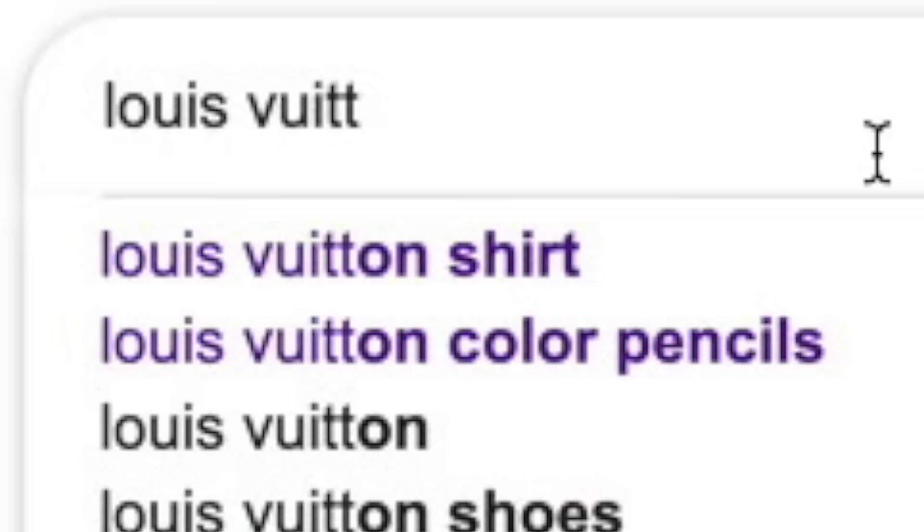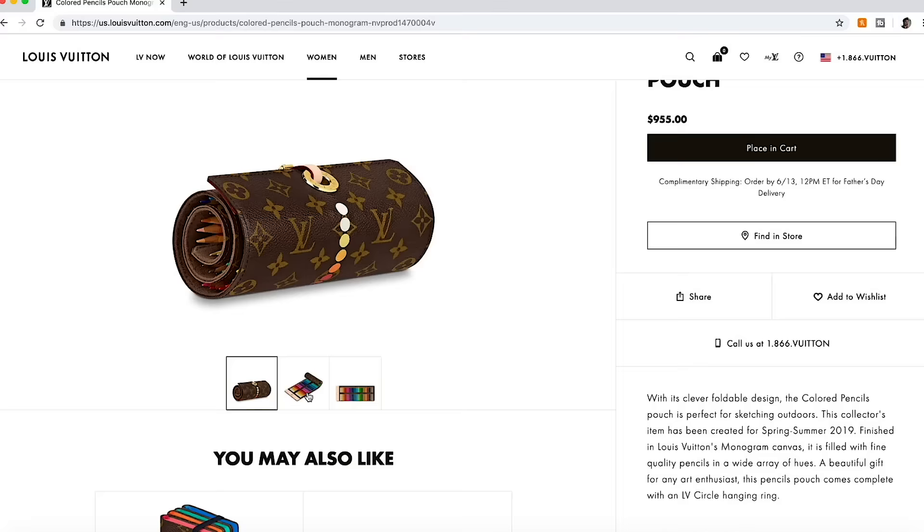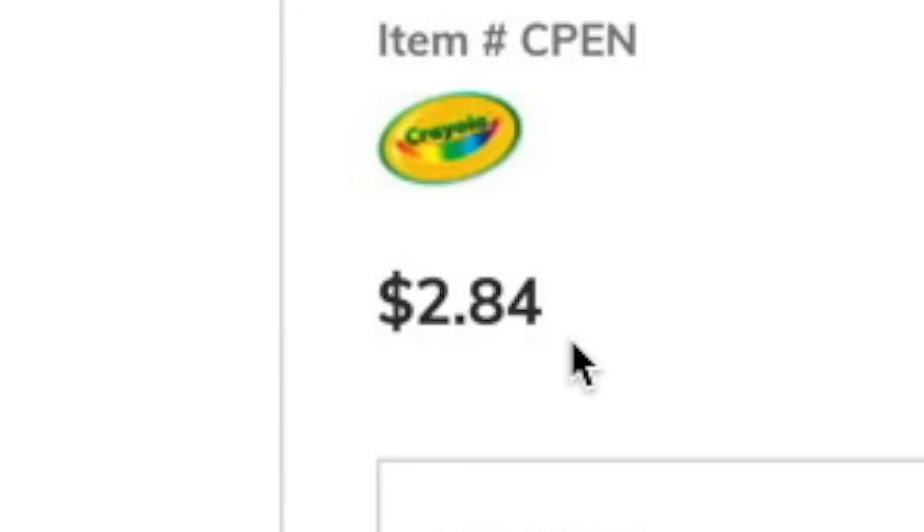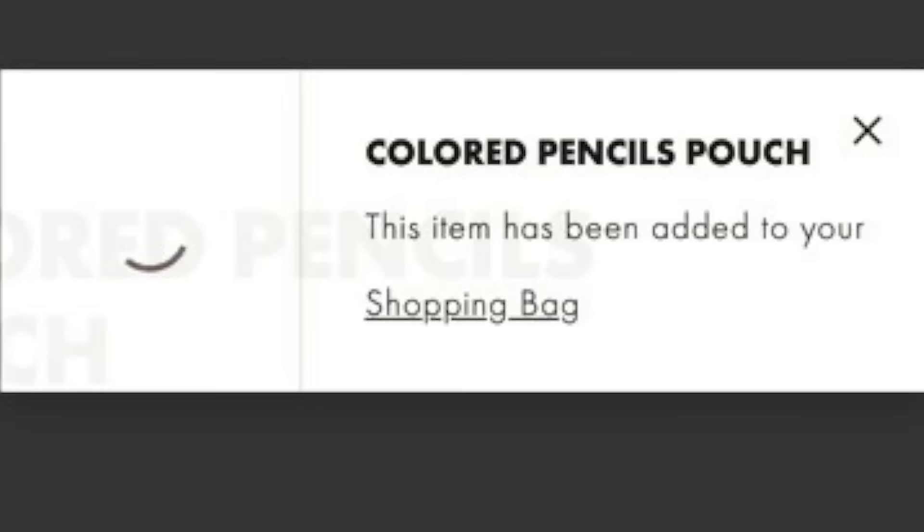So the other day I went online and came across these Louis Vuitton color pencils. Now I'm no expert when it comes to art, but color pencils are usually around two to three dollars, and I couldn't believe the price tag on these — it was $1,000 for color pencils.